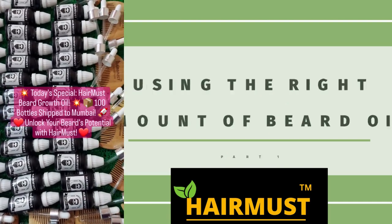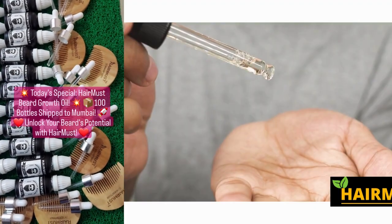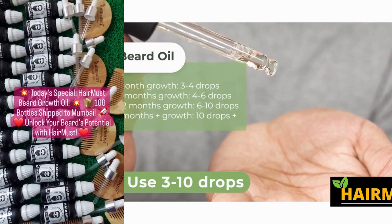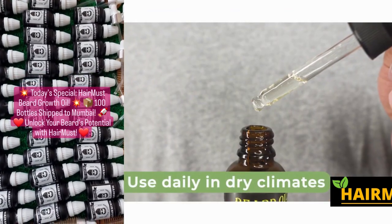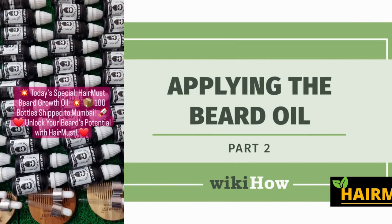Hairmust Beard Oil is a premium grooming product designed to nourish and enhance your beard. Made with natural oils like argan and jojoba, it promotes healthy hair growth, reduces itchiness, and adds shine. Say goodbye to dry, unruly beards and hello to a soft, lustrous mane. Upgrade your grooming routine with Hairmust Beard Oil.